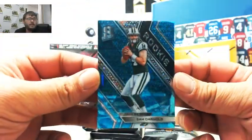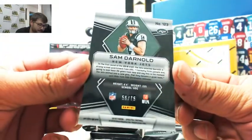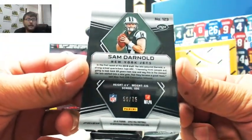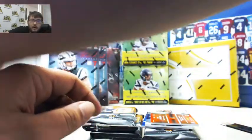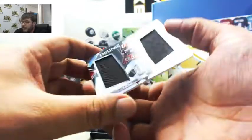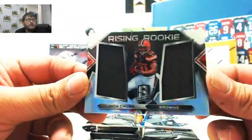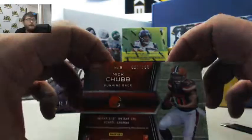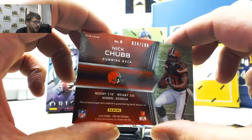First we have Sam Darnold, numbered 56 out of 75 — that's going to go to Rick B. Next we have Rising Rookie Nick Chubb, numbered 24 of 199 — that's going to go to Michael R.